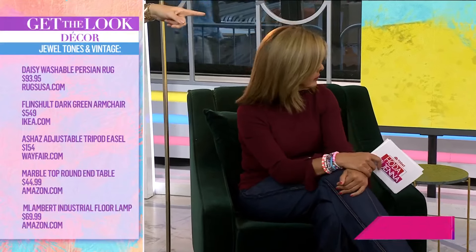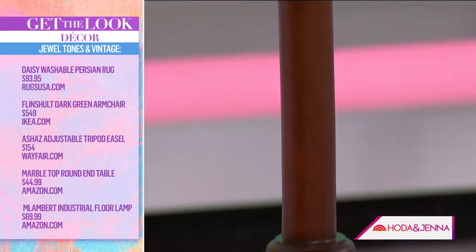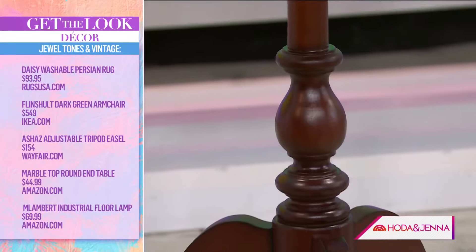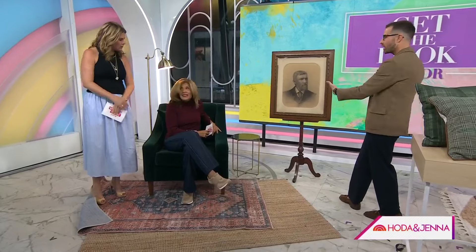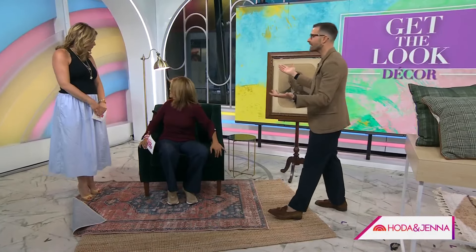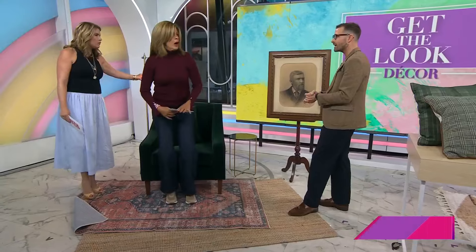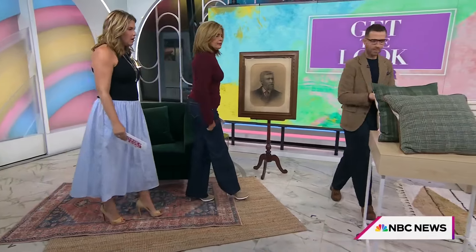Then to bring that classic look in, I brought this really cool art display stand from Wayfair. I got this piece of art at the flea market but I put it on this beautiful stand — it's like a piece of art in your living room if you don't want to hang it on the wall. And this great vintage inspired lamp is from Amazon for like 70 bucks. You really don't need to go crazy spending too much to get this classic look.